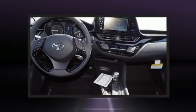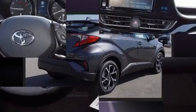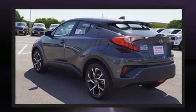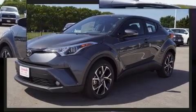Toyota also prioritized safety and security by including dual front impact airbags, front and rear side impact airbags, traction control, brake assist, a panic alarm, and four-wheel disc brakes with ABS.